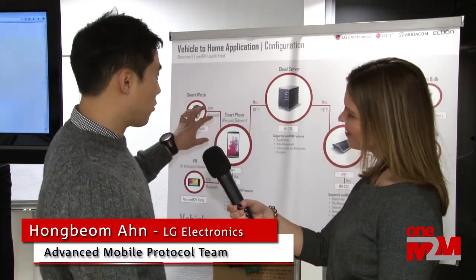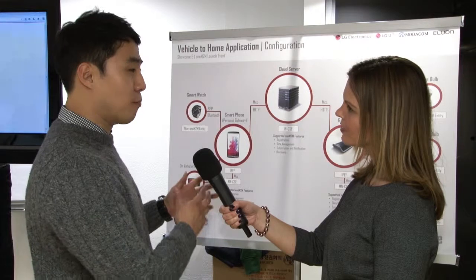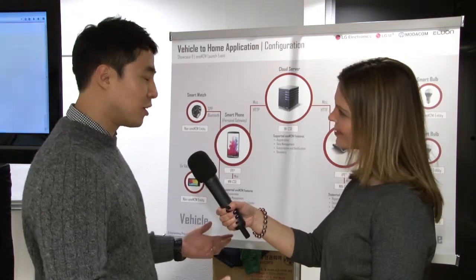About our showcase, we try to focus on the oneM2M-based solution, and we also focus on legacy support, because legacy support is very important for our commercialized service or solution as well.